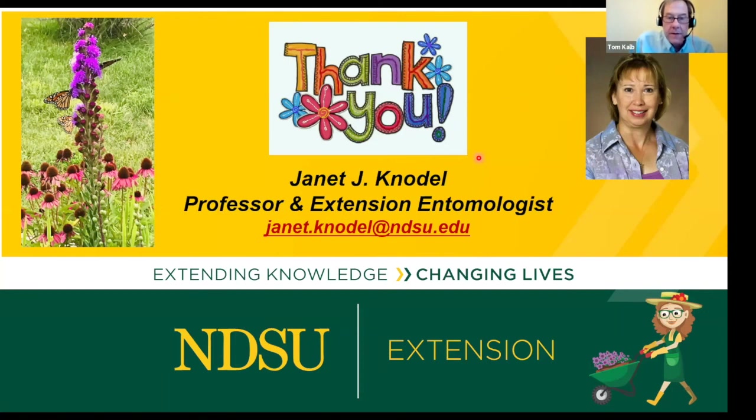Question: Is the milkweed tussock moth larvae detrimental to monarch larvae? Yes — Jan had that on her milkweed and moved the monarch larvae herself to a plant not infested with the tussock moth. The tussock moths compete for the same resource and, from what she observed, will out-compete the monarch larvae. Thank you, Jan, for all the great tips.